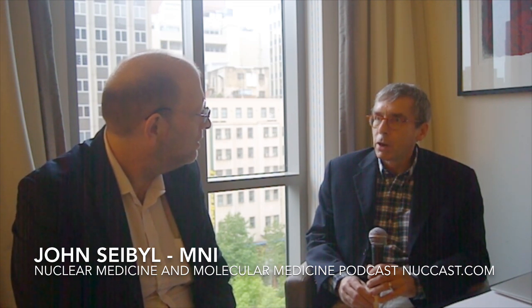I'm the founder and president of a company called Molecular Neuroimaging, based in New Haven, Connecticut in the US, and also the executive director of a private research foundation called the Institute for Neurodegenerative Disorders, also in New Haven. We do research in brain imaging and develop radio tracers that interrogate specific targets relevant to neurodegenerative disorders like Parkinson's disease and Alzheimer's disease.